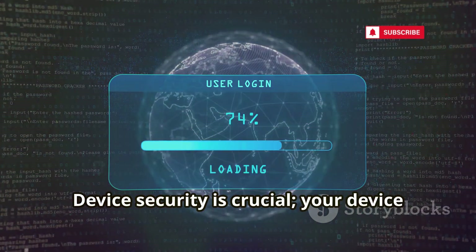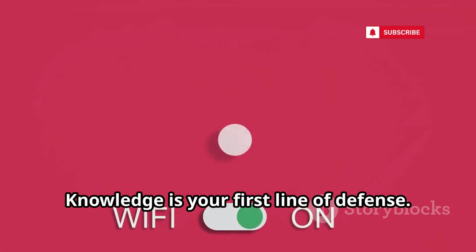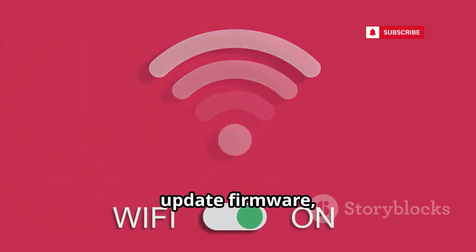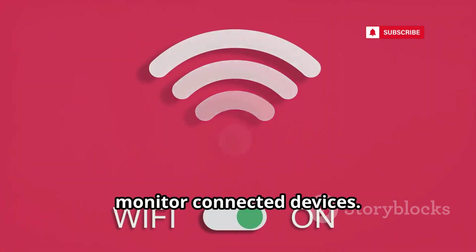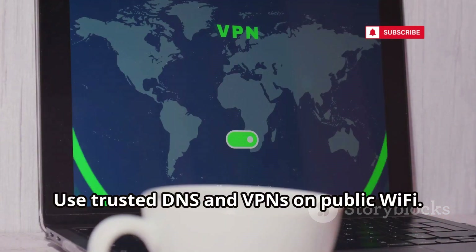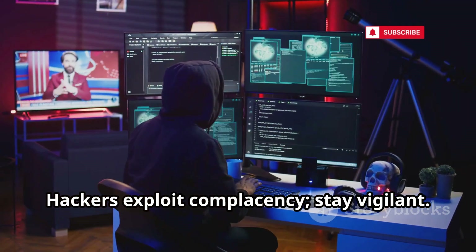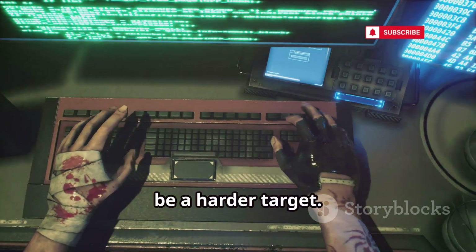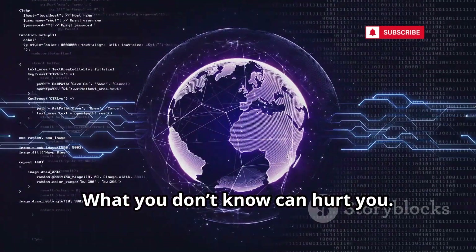Malware on your device can steal Wi-Fi passwords by extracting saved network credentials and sending them to attackers. Device security is crucial — your device can betray you. Knowledge is your first line of defense: disable WPS, update firmware, use strong passphrases, turn off autoconnect, monitor connected devices, and use trusted DNS and VPNs on public Wi-Fi. Hackers exploit complacency — stay vigilant, raise the cost of attacking you, and be a harder target.